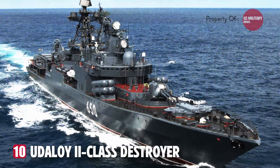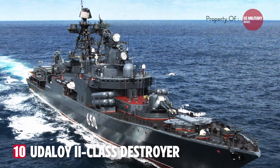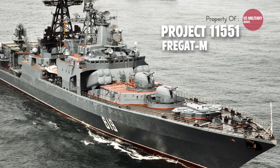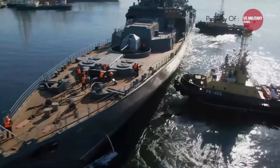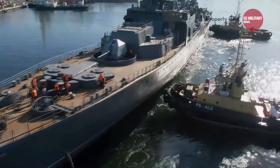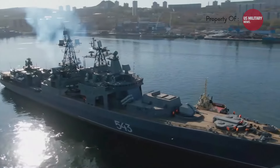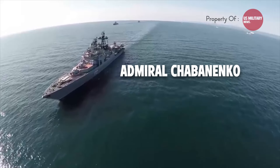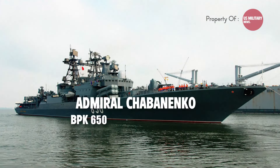Number 10: the Udaloy II-class destroyer, also known as Project 11-551 Frigate II, is a modified version of the Udaloy-class anti-submarine destroyers designed by the Russian state. It is considered the counterpart of the improved Spruance-class destroyers of the U.S. Navy. There was only one ship ever built in this class — the Admiral Chabanenko, BPK-650, commissioned in 1999.